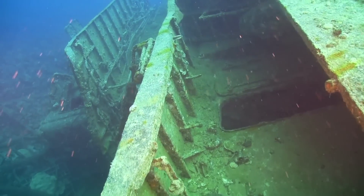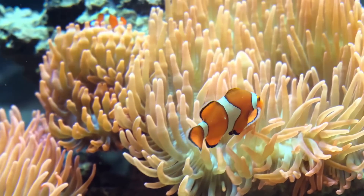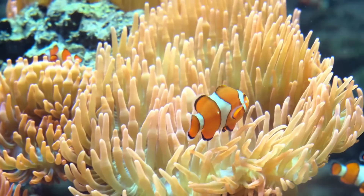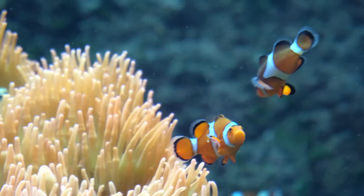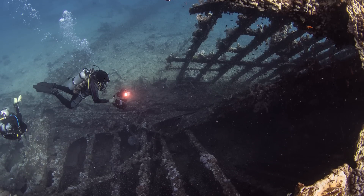Although the wreck was salvageable, it was left alone because its cargo was deemed dangerous. In the decades since, the sunken ship has become covered in colorful corals and functions as an artificial reef and home to various fish species. It's in remarkably well-preserved condition and is one of the world's most beautiful wreck dives.